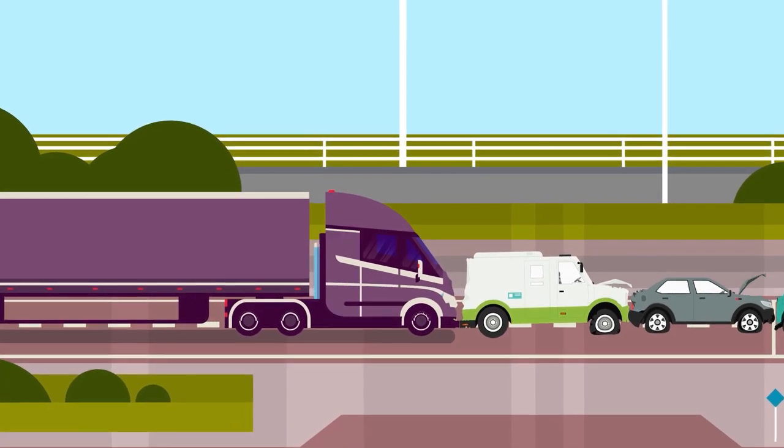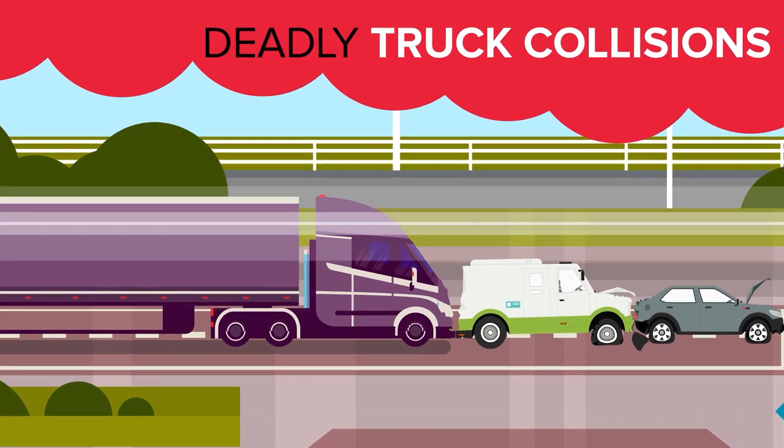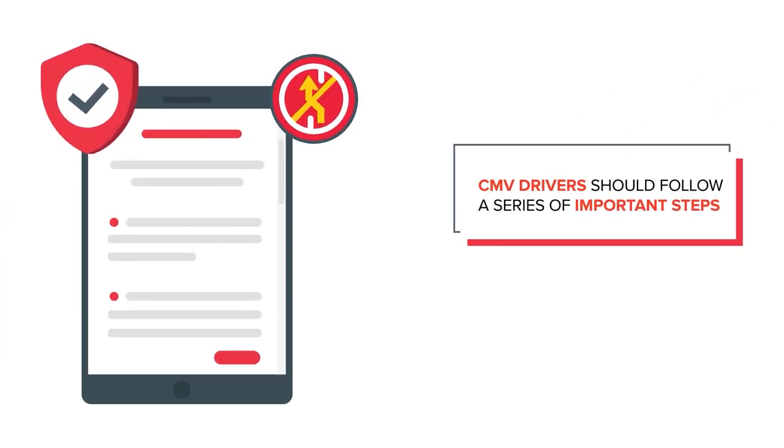Changing lanes. Improper passing is one of the leading causes of deadly truck collisions that typically cause significant injuries or fatalities to the people involved. CMV drivers should follow a series of important steps to ensure lane changes are as safe as possible.